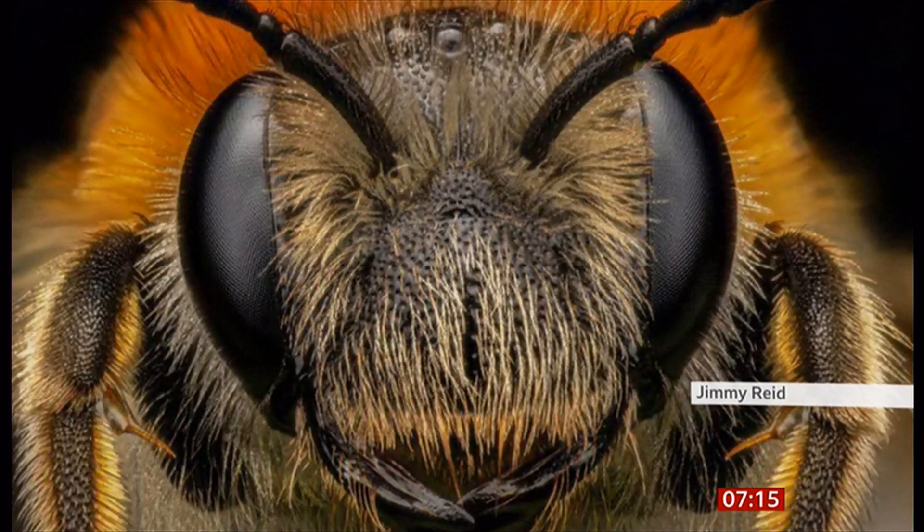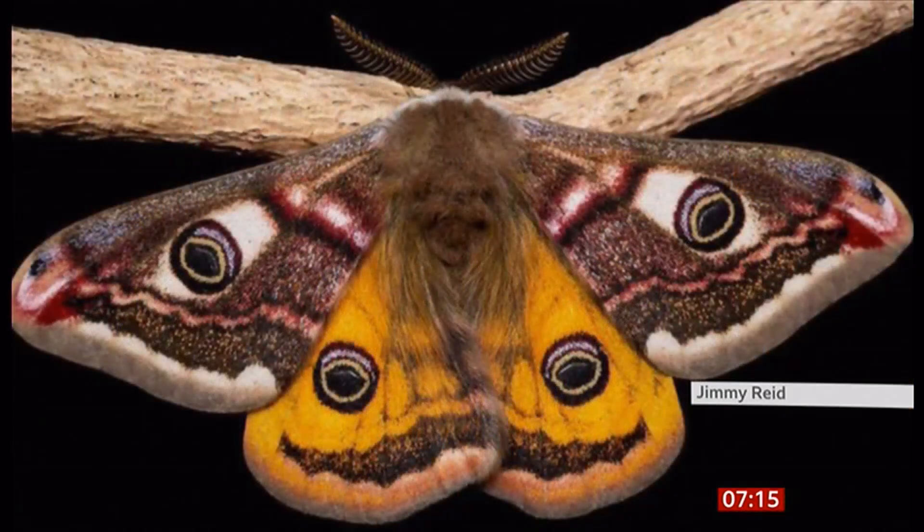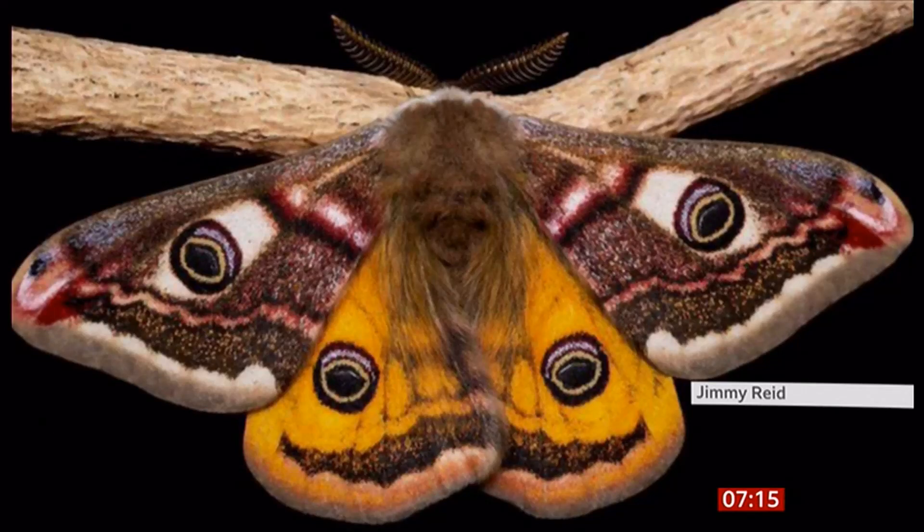Look at the detail — isn't it incredible? It's a mining bee sleeping in a garden near his home in Lonehead in Midlothian. Do you think we should have done a warning before this? You can see a beautiful emperor moth. This is Penton Hills near Edinburgh.